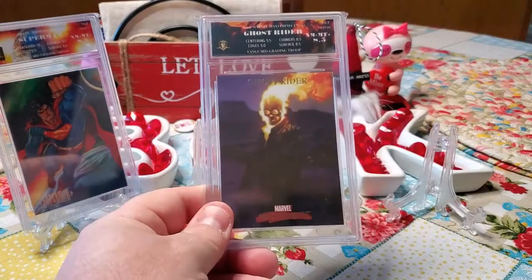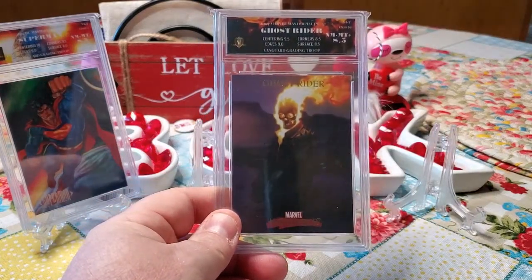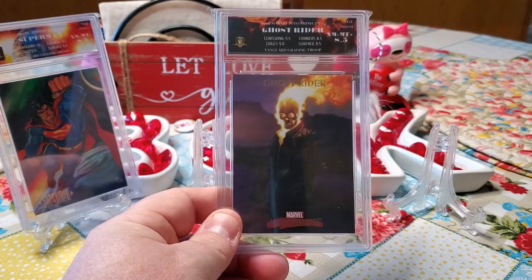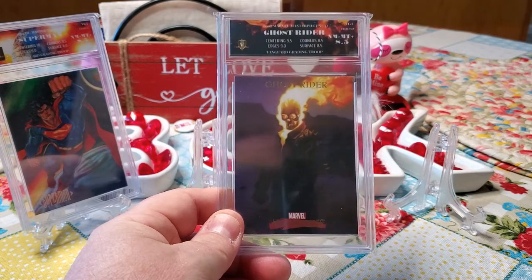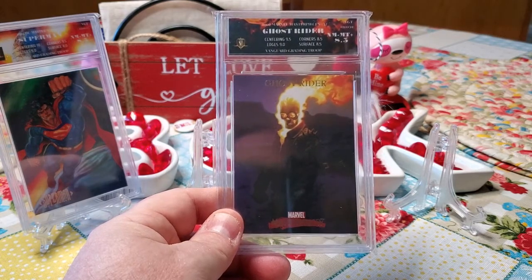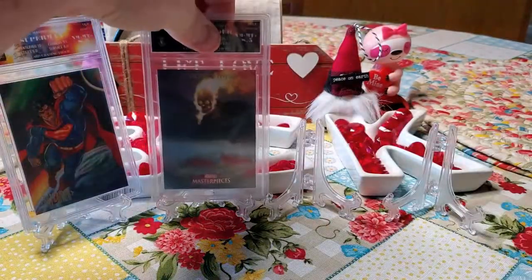The next slab we have is this Ghost Rider slab. You can see the flame both in the card and on the label, so they matched it well. Got an 8.5. Definitely another nice-looking card here.